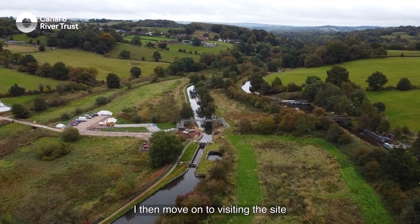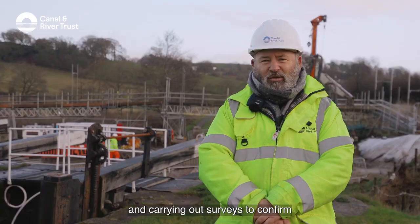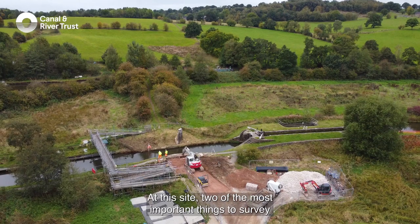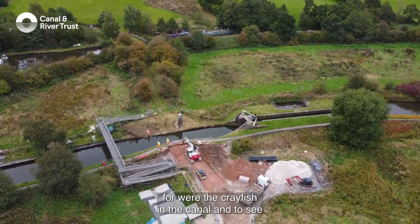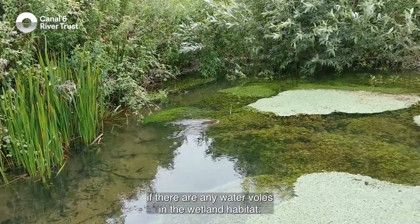I then move on to visiting the site and carrying out surveys to confirm whether we have any important habitats or species present. At this site, two of the most important things to survey for were the crayfish in the canal, and to see if there are any water voles in the wetland habitat.